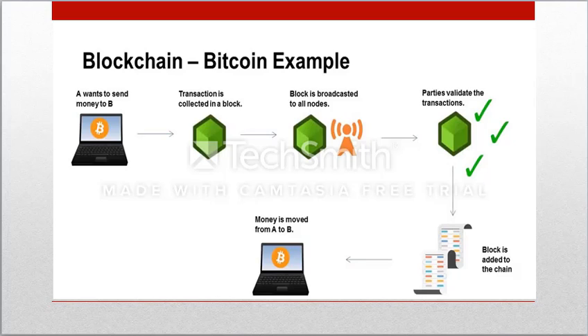Party A wants to send money to party B in the form of bitcoins. This is a transaction which will eventually change the Bitcoin balances for both party A and B. The transaction is collected and recorded along with all other Bitcoin transactions. The parties in the network approve that the transaction is valid through a process called mining. The miners are issued a certain number of bitcoins in exchange for doing this work. Once a transaction is approved, the new block is added to the blockchain, which is a ledger of all past transactions.